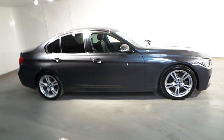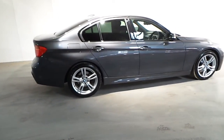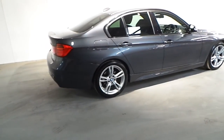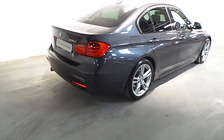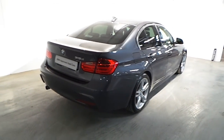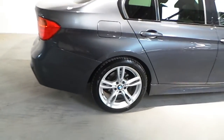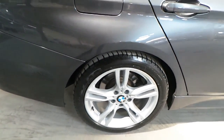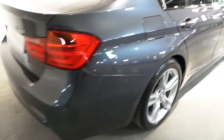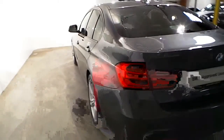This car is presented in mineral grey metallic and has a black Dakota leather interior. Fitted on this 318D M Sport are 18-inch M double spoke alloy wheels, and this car is also fitted with front and rear parking distance control.